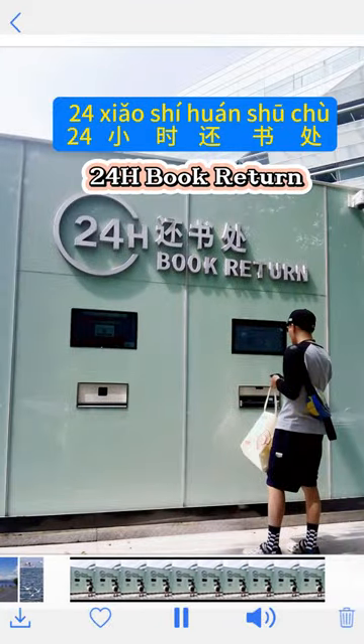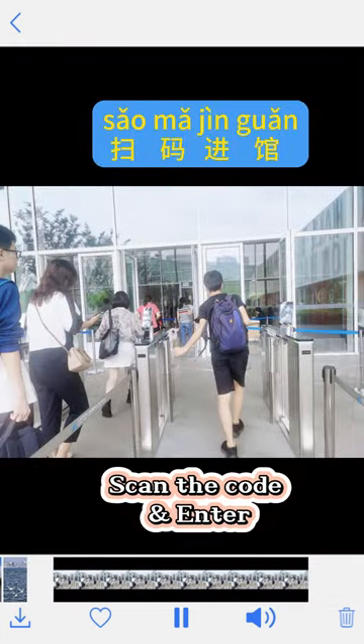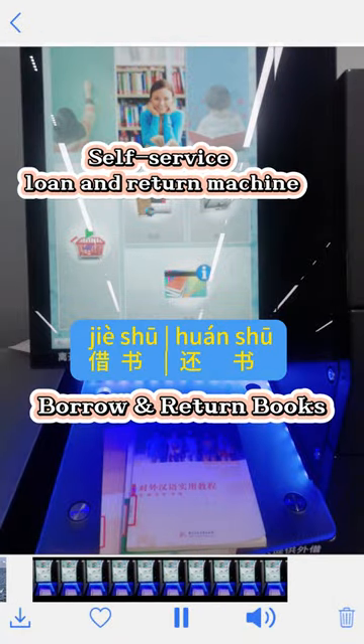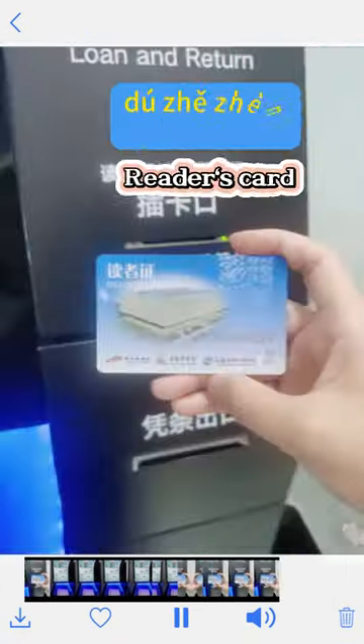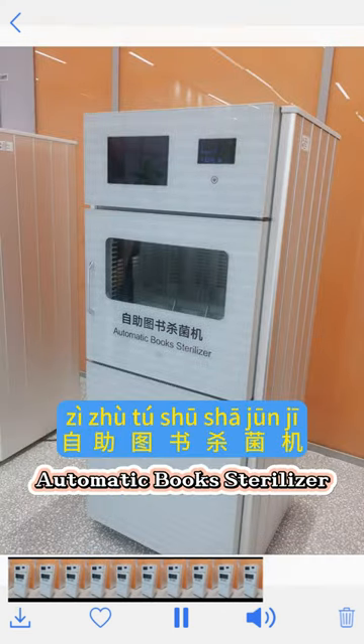You can also return your books at the 24-hour book return. Here's the entrance — scan the code. Always so many people here. You can always find a machine to borrow and return your books with your reader's card. You can also sterilize your books.